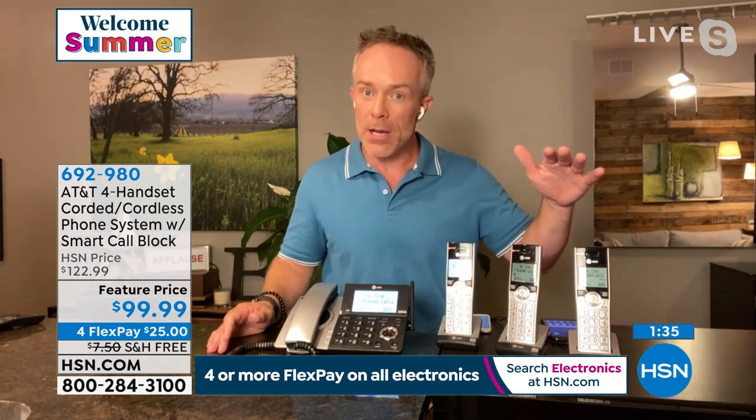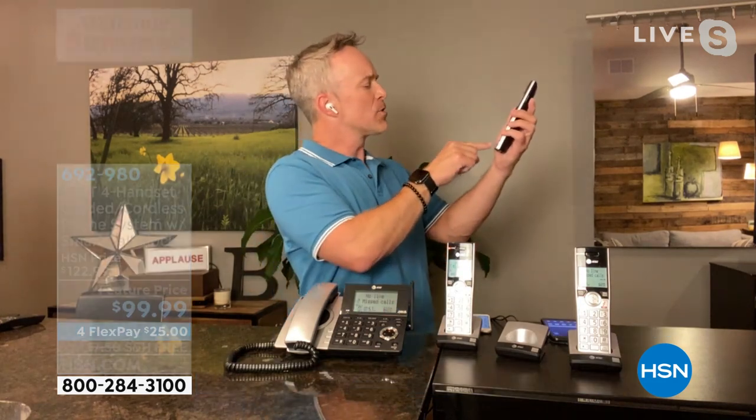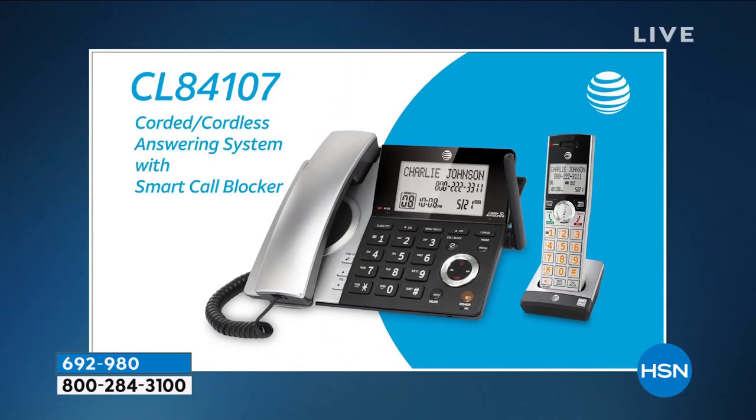Other phone providers do have call blocking, but the phone has to ring the house first and then you have to find it in the directory and manually block it — then you're like, where's the call block button? Oh, it's not on this handset. It must be back in the base...